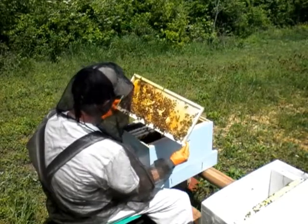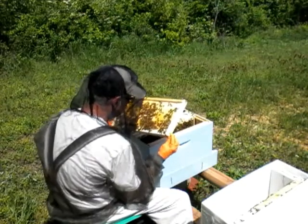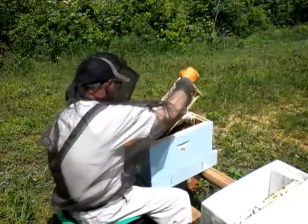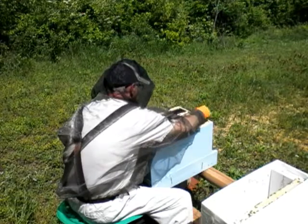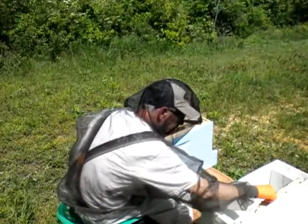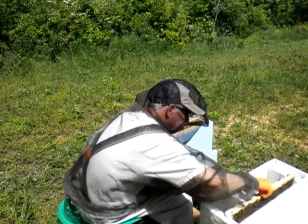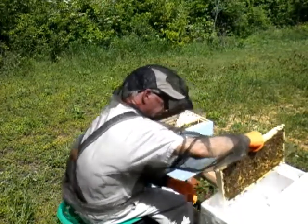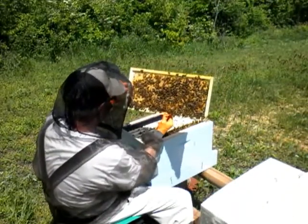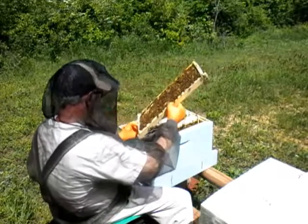Lots of brood. I see some larvae. I see eggs too. Look at all that brood. Fantastic.